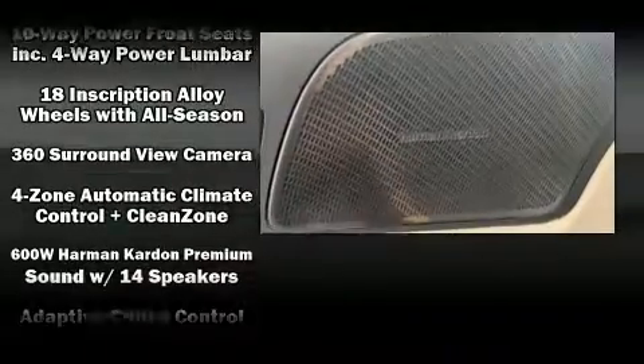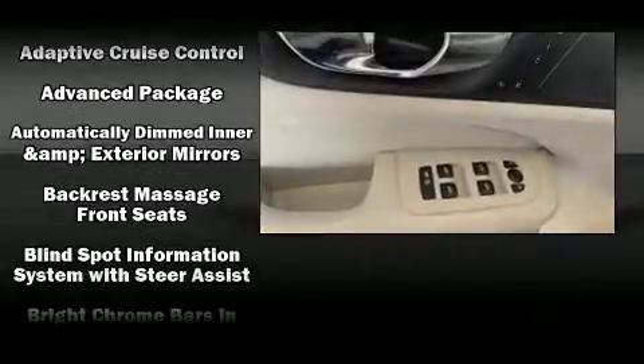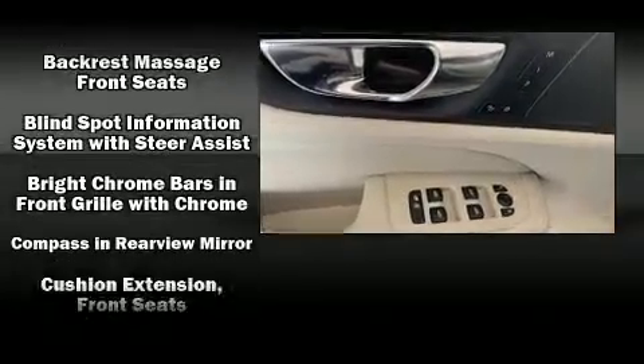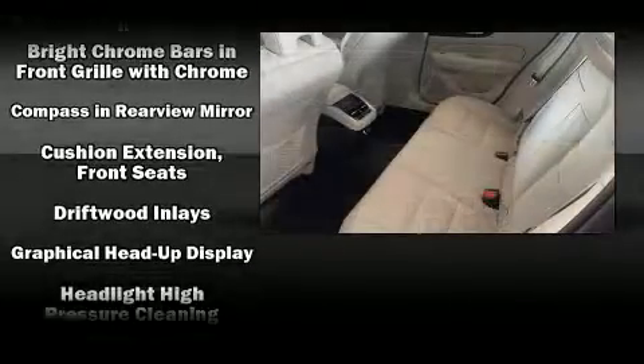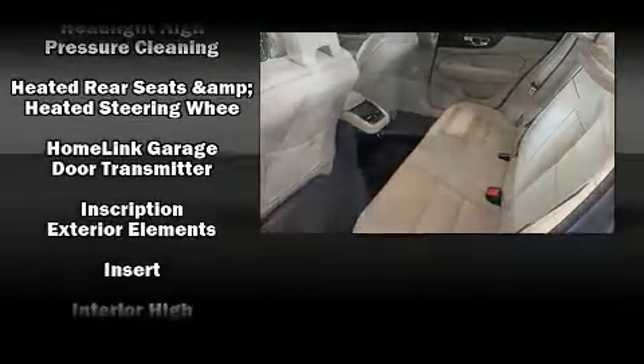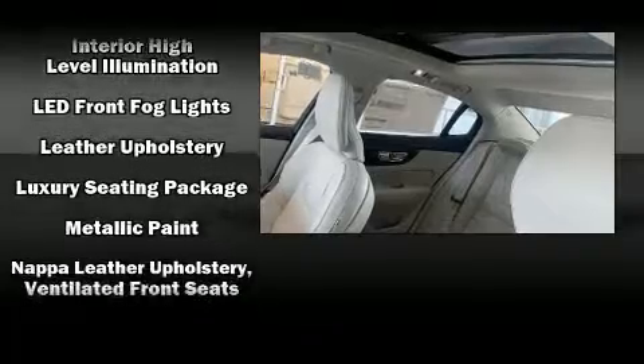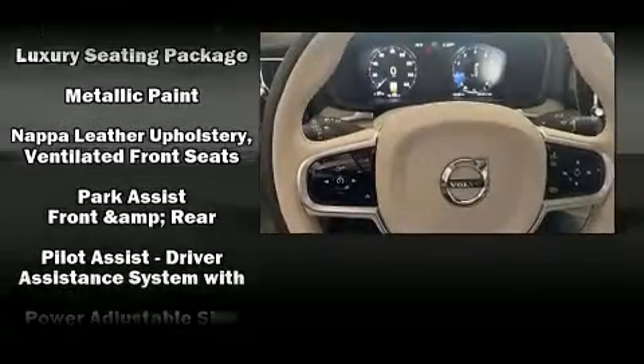Volvo ensures the safety and security of its passengers with equipment such as brake assist, anti-whiplash front head restraint, a panic alarm, an emergency communication system, and four-wheel disc brakes with ABS. With electronic stability control supplementing mechanical systems, you'll maintain precise command of the roadway.